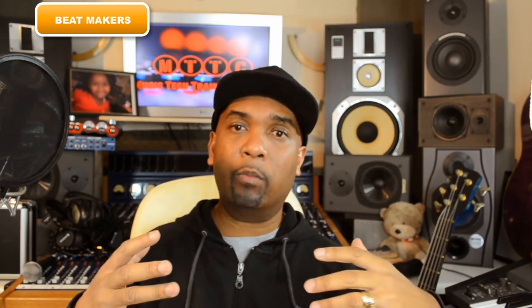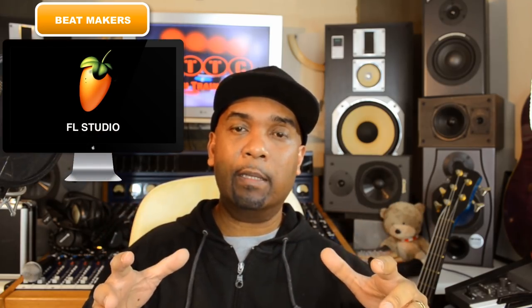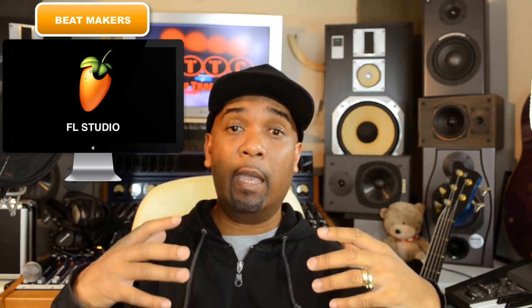I'm not saying go out and buy a brand new computer — just make sure before you invest in software that your computer is compatible and look at the different options out there. For beat makers doing urban, dance, rap, trap, grime — FL Studio is probably the best way forward. It's designed for beat makers. Another great option is Reason, which now lets you record audio and has a fantastic mixer. Also Ableton Live — for guys who make beats and maybe DJ and perform live, Ableton is a very flexible, fantastic piece of kit that's really easy to use once you get your head around the workflow.